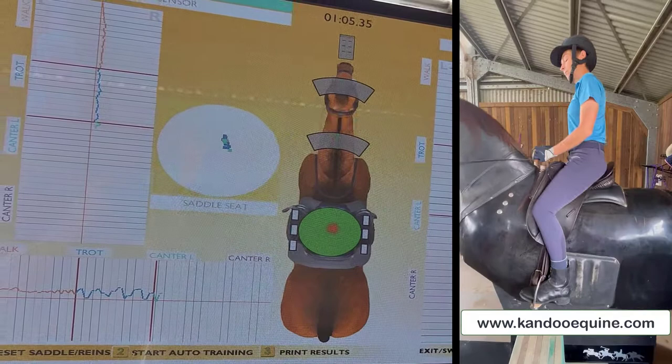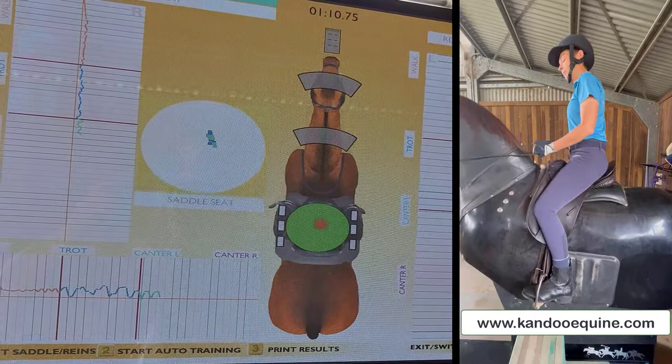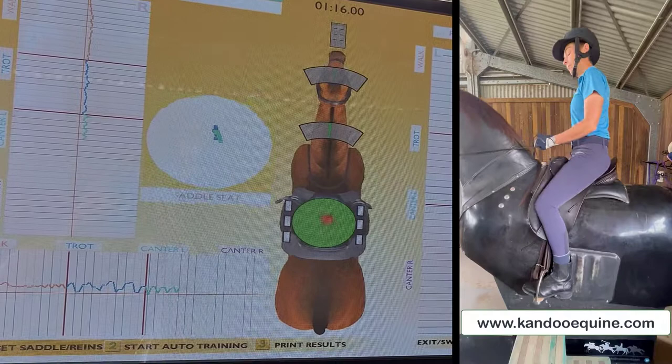You can see on the saddle there the red dot indicates where their center of gravity is, and on the saddle seat you can see whereabouts the rider is sitting.